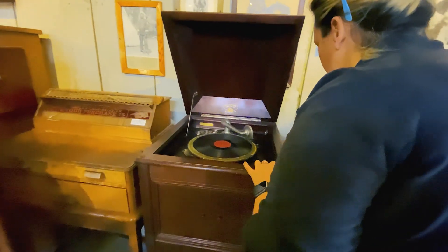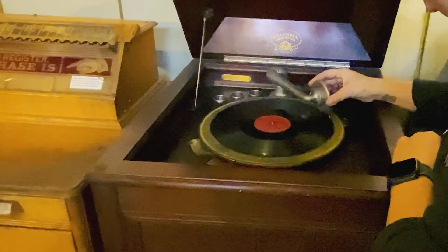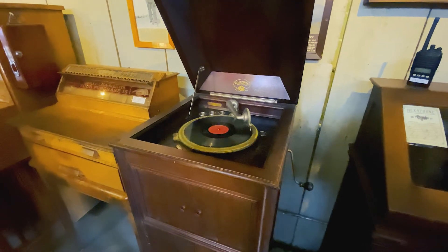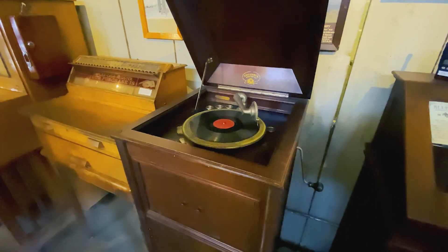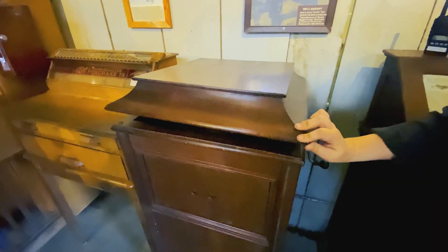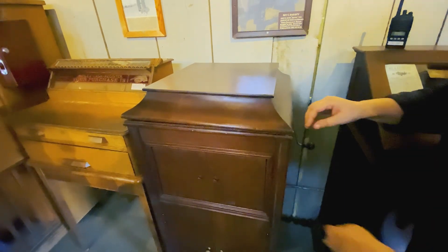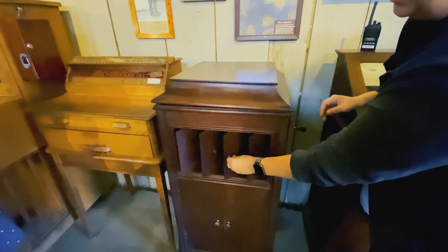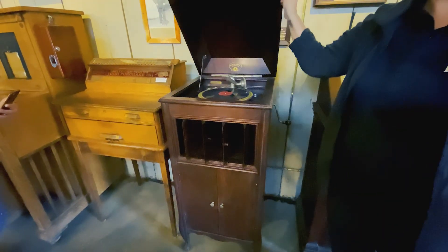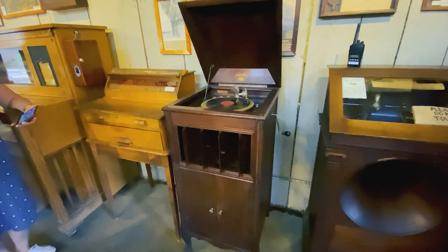Just crank this guy up. I personally like the other side. And then you had your volume control if you wanted to close this — you got a little bit of a warmer sound to it. Or if you wanted it really loud. Yeah, that's loud.